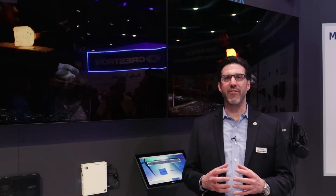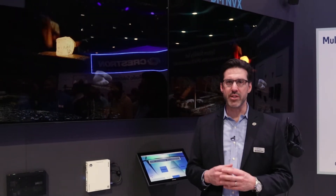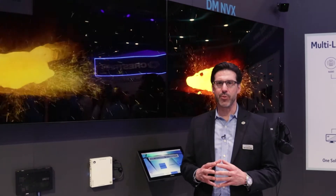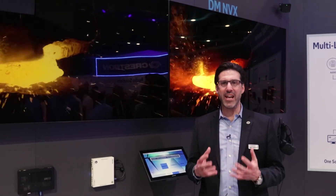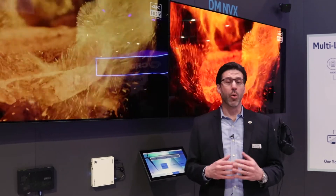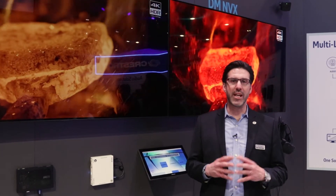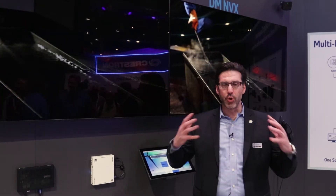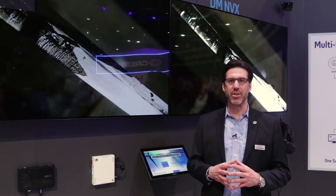When you talk about AV over IP, there's a lot more to consider. It's not just about 4K, 4:4:4, HDR. It's really about being able to handle any video format or resolution. And DMNVX is really the only one that is able to handle the full range of video sources that are out there today.